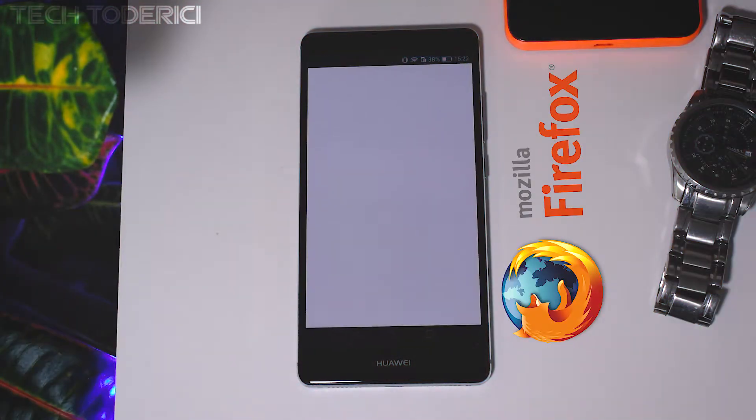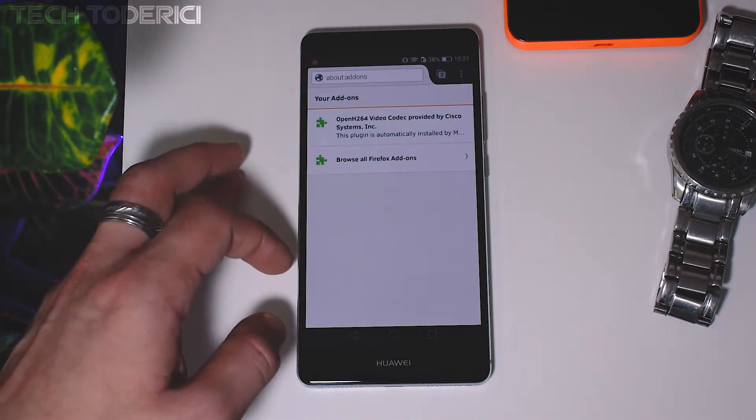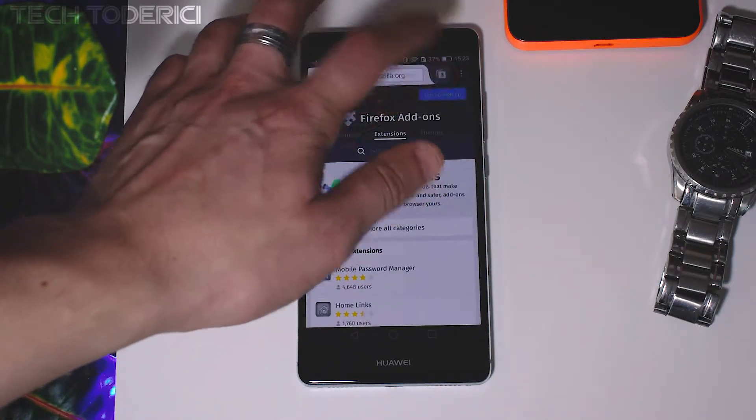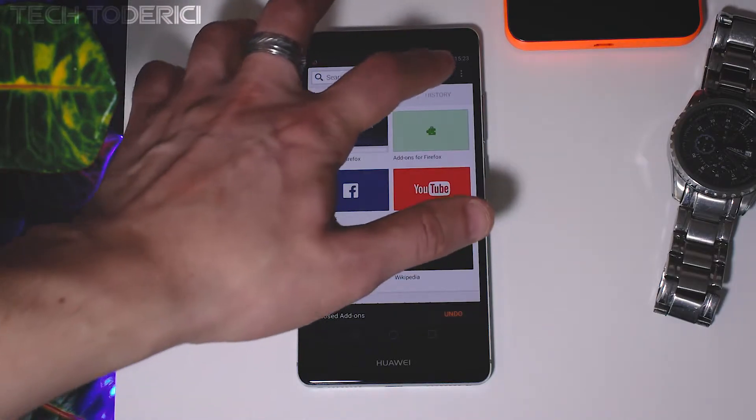Firefox is the old school browser that dominated for a long time before Chrome's launch. Firefox is one of the preferred browsers for developers as it allows you to install plugins, has private browsing, can synchronize bookmarks, and overall it's a well-organized browser.